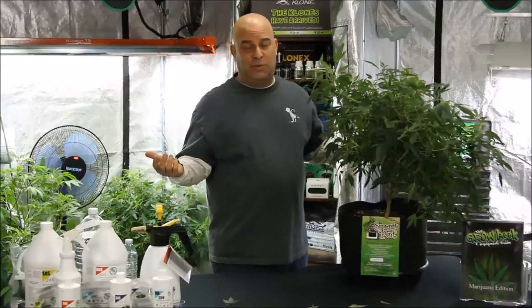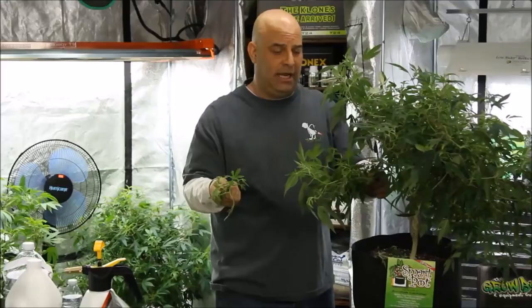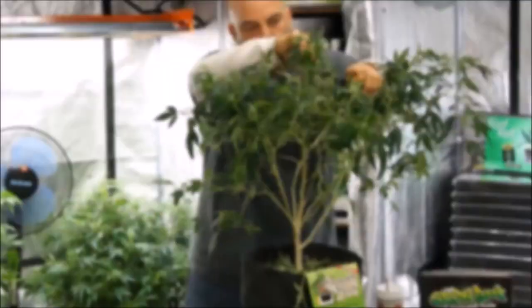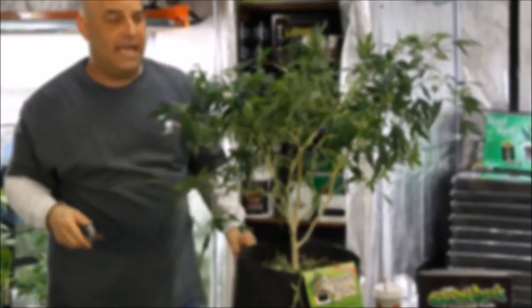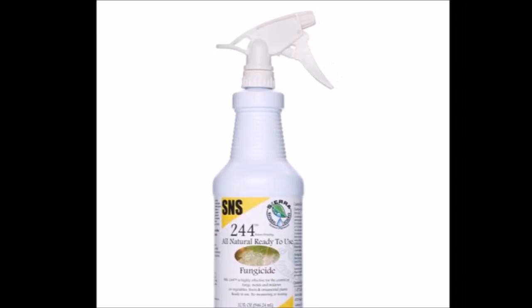And I want to be clear about something here: bugs cannot attack healthy plant leaves. If they could, they'd eat all the plants on the planet. Nature has natural checks and balance systems, and healthy plants with healthy leaves are the number one thing you can do to prevent bugs. Which is why you should always keep the bottom of your plant clean — these are the first leaves to die off and exactly how bugs crawl up and get on your plant. As far as mold and mildew on your buds, that doesn't usually happen until you're deep into flower.